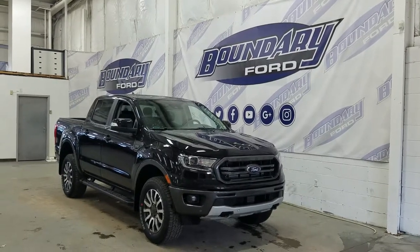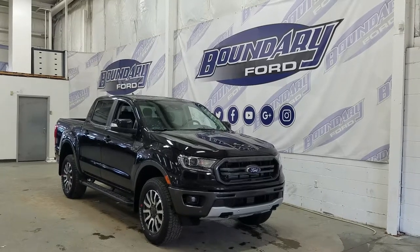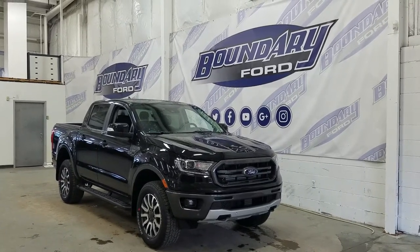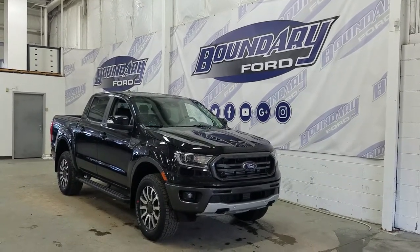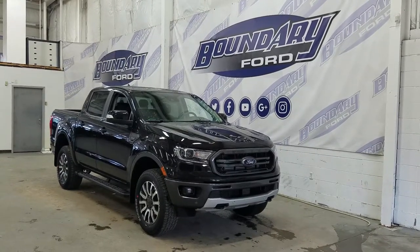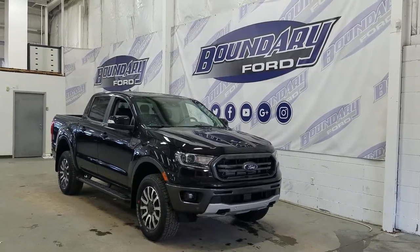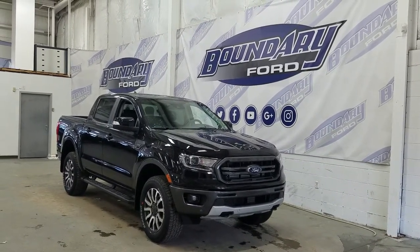Welcome to Boundary Ford, located at 2502 50th Avenue in Lloydminster, Borders City. Today we're checking out this beautiful brand new 2019 Ford Ranger Lariat Sport with a 501A package. The exterior color is shadow black, and under the hood we have a 2.3L EcoBoost paired to a 10-speed automatic select-shift transmission.